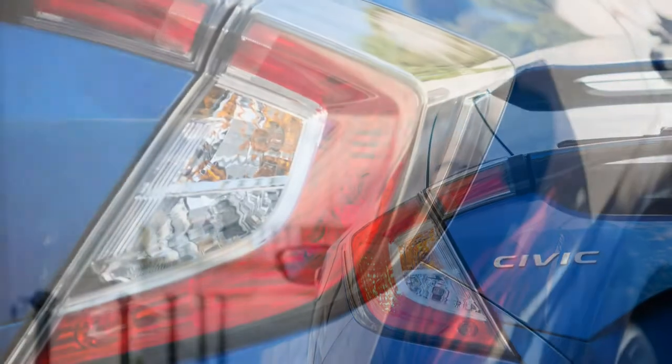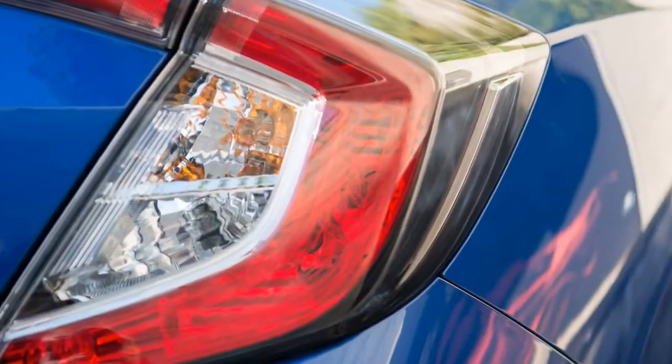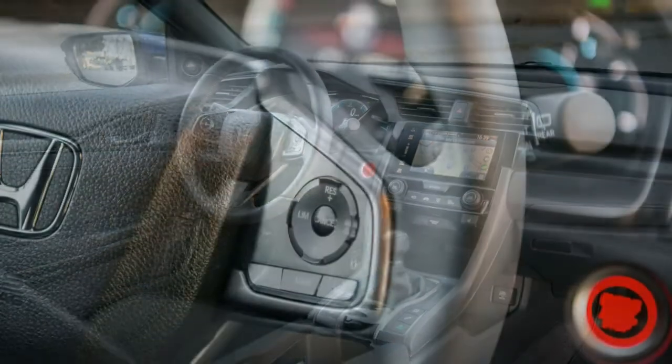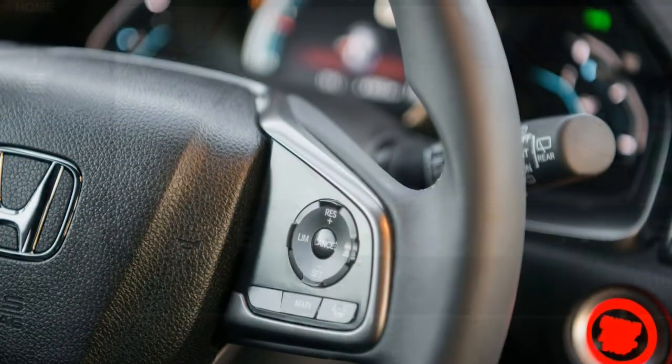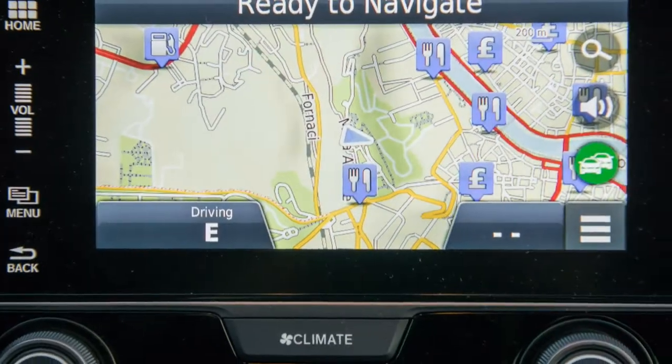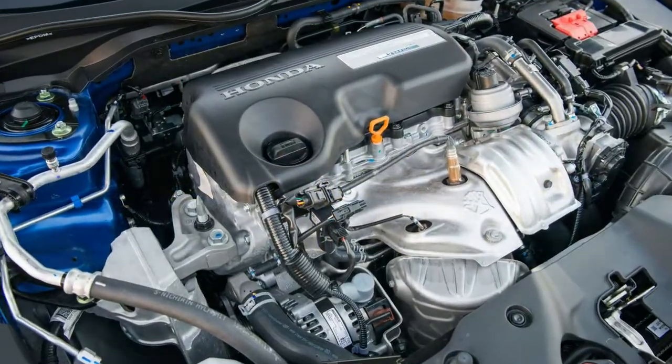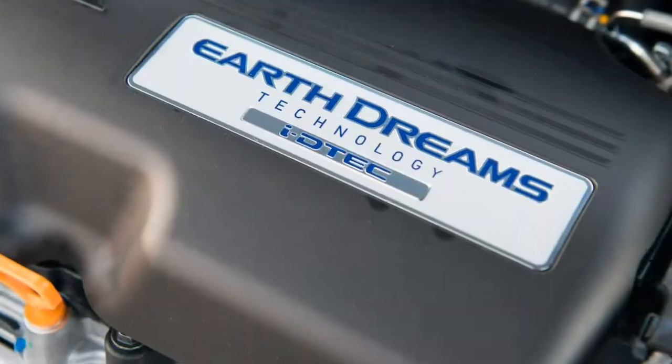Highs: fuel economy on par with probably the most fuel-efficient hybrids, admirable refinement, engaging stick shift. Lows: zero hot hatch aspirations, zero possibility of coming to the United States — too damaging for Honda, which has been suffering in Europe for many years.